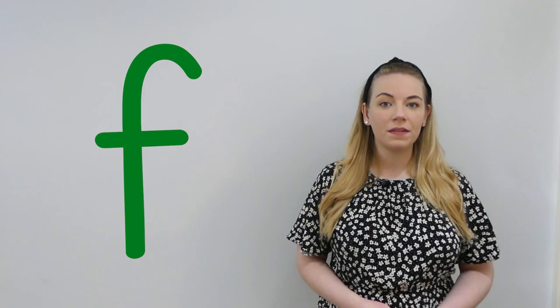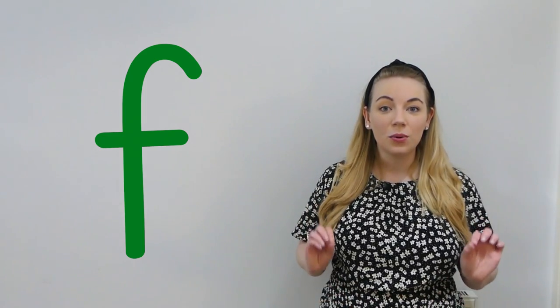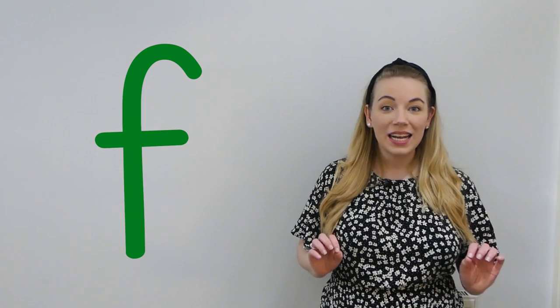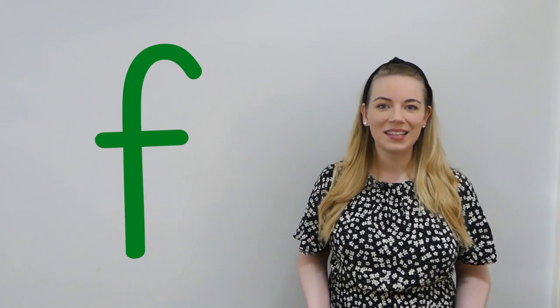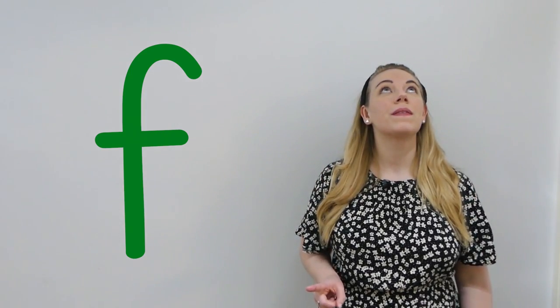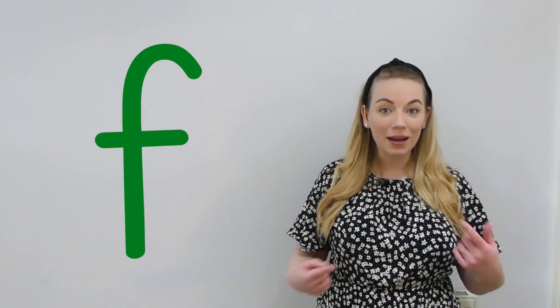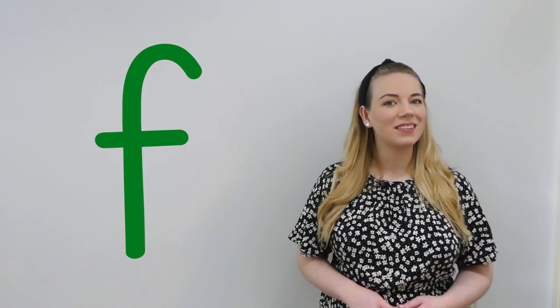Let's try saying the f sound together. Ready? Let's say it really quietly. Now try and say it loudly. It's a bit tricky, isn't it? Let's say it to the ceiling. Now to the floor. Now let's say it to each other. Very good.